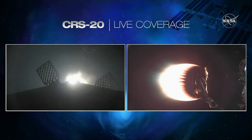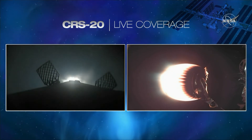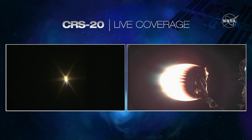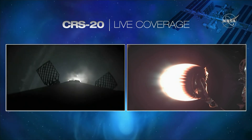It looks like we have good ignition — this only lights up the center Merlin engine. And shortly after, the four landing legs will deploy. You can see on your screen, on the left-hand side, the grid fins. There's a beautiful shot of Falcon 9 as it's coming back towards landing zone 1.